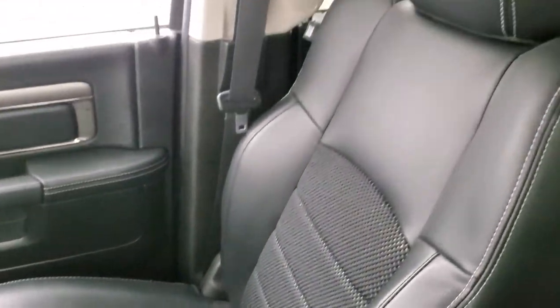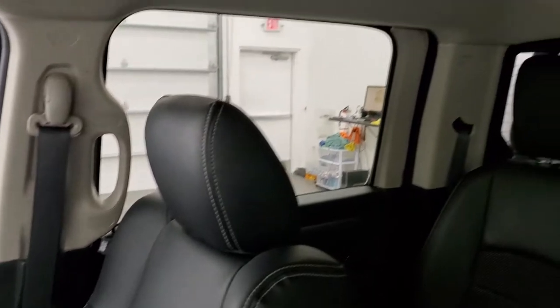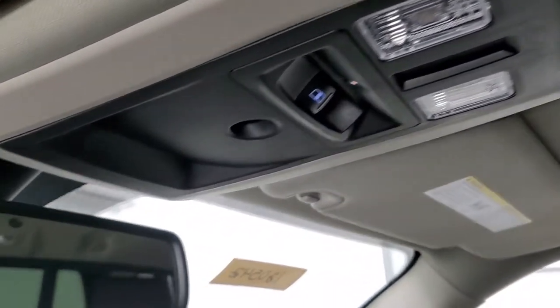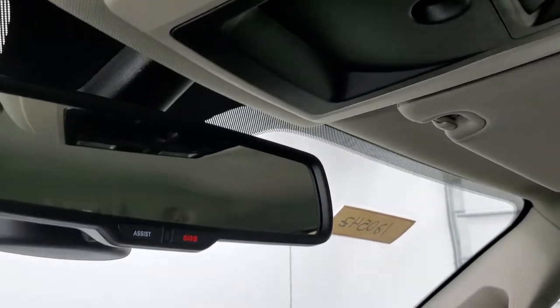Passenger side floor mat and seat are in excellent condition. I don't think this truck's ever been smoked in — smells very clean inside. The headliner is in very nice condition as well, no rips or tears, map lights, power slide rear window, and SOS buttons in that rear view mirror.